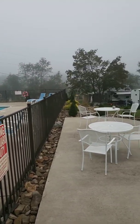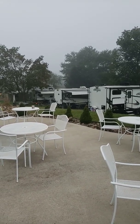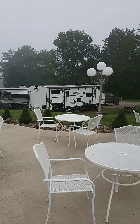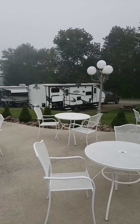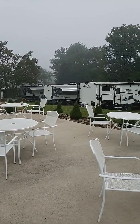Haven't even been around the campsite but looks like everybody's still in bed. These are the first four spots when you enter. There's our Imagine sitting there. This swimming pool is directly behind these sites. There's only four sites right here.